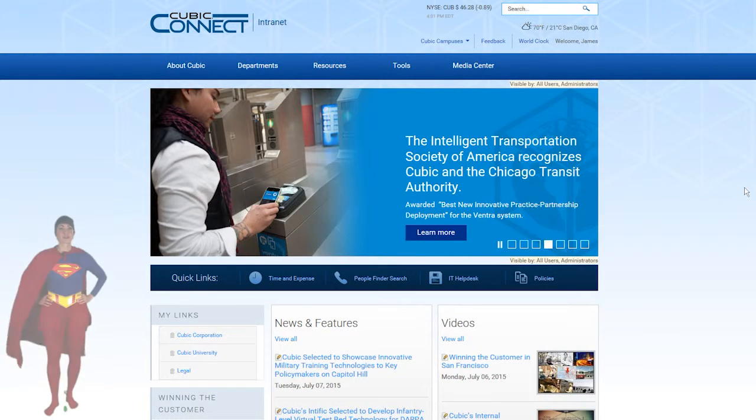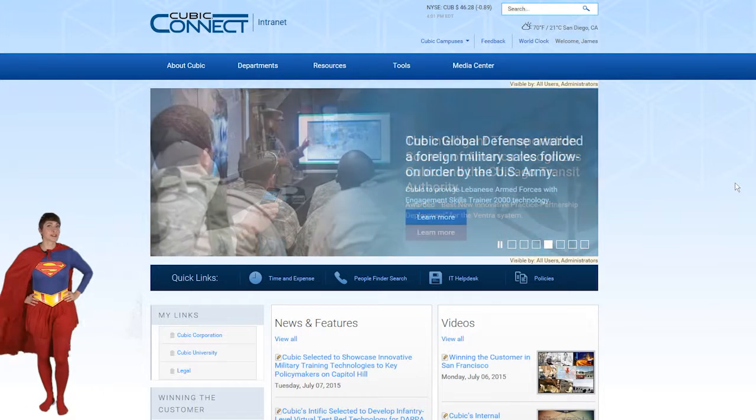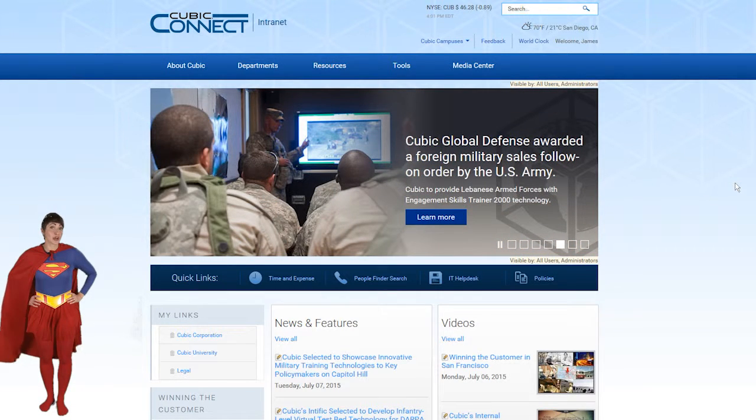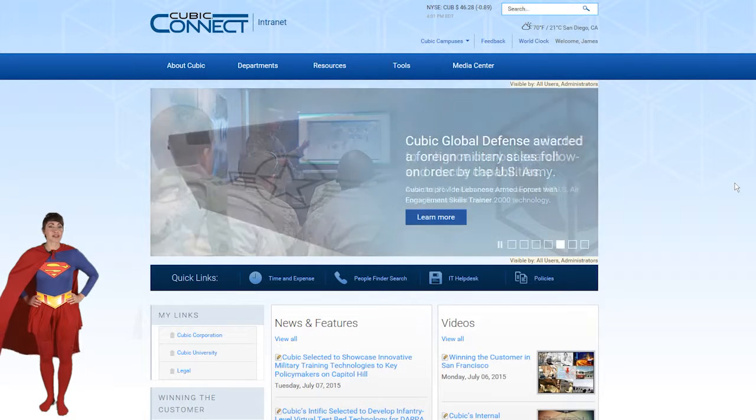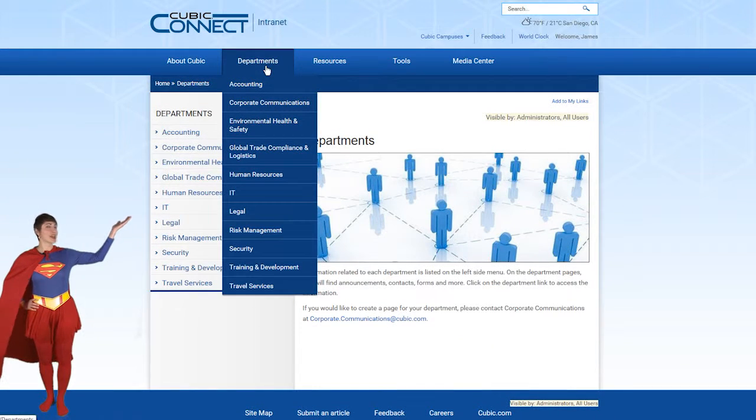Thank you for taking the time to learn about the new Cubic intranet. We welcome your comments about what you like and what you don't, as well as your suggestions for improvements. Send your comments to corporate.communications@cubic.com. I hope to see you later on the new Cubic intranet.